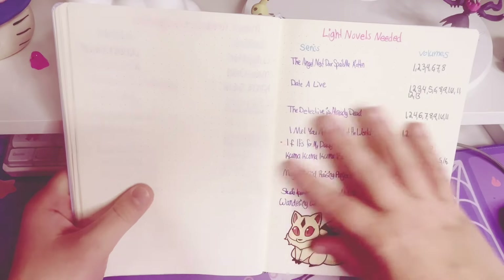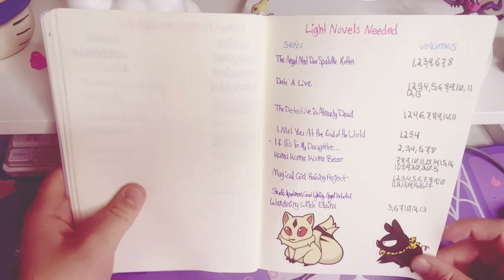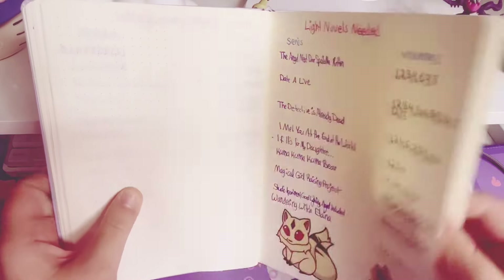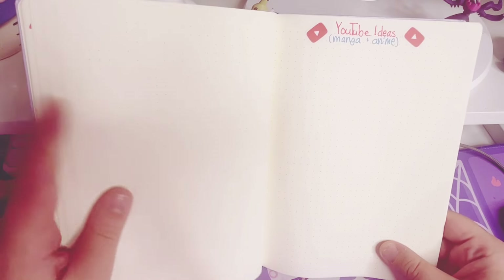And then this page is for light novels that I need. Definitely not as much as my manga — I try not to get too serious into that since manga is already a big part of my hobby. So that is that. I did make a little page for YouTube stuff. Oh, here it is. Very simple.